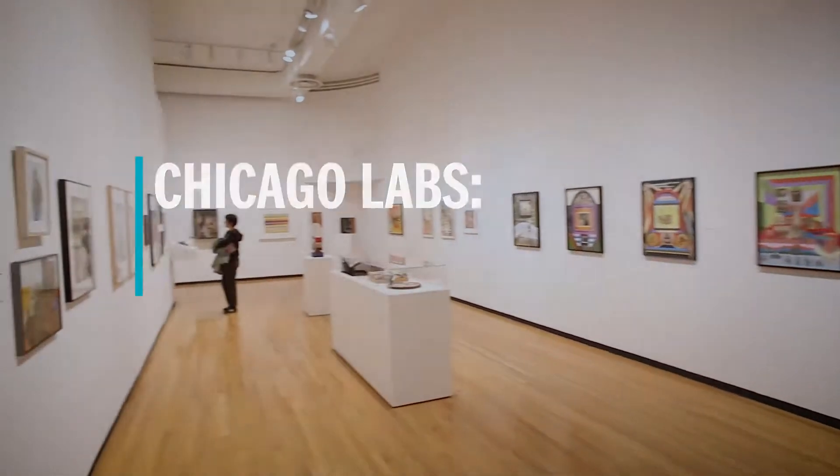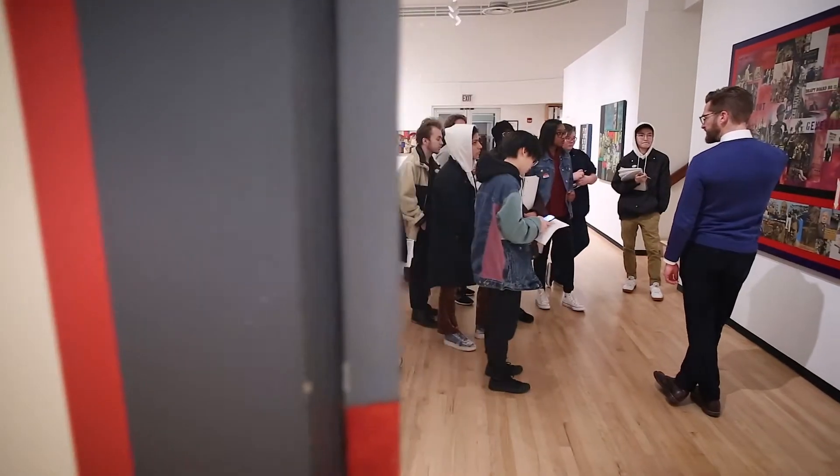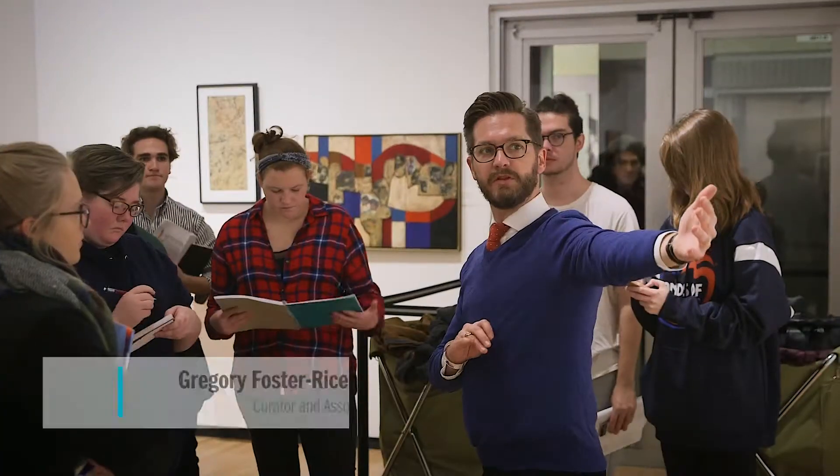We are at the Museum of Contemporary Photography and we are focusing on the works by Ralph Arnold because Professor Foster Rice organized this whole exhibition.